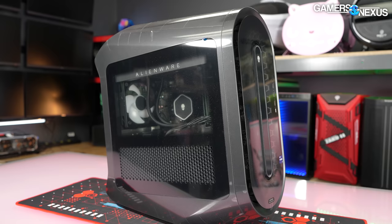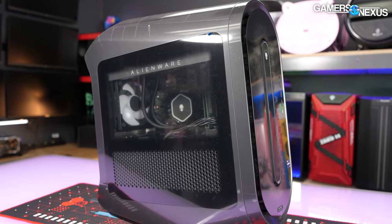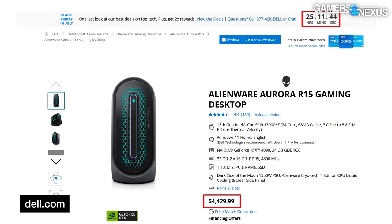So far, not a single one of them has come through our testing lab without at least one kind of major error or oversight, but this time Alienware has more of a chance. They are currently doing their Black Friday in July sale, meaning you can get a 4090 and an i9-13900KF system for about $4,430 right now, which is a lot lower than the original launch price of the R15, which was closer to $5,000 plus or minus. So if any time is going to give Alienware the best shot at a more positive review, it's now.